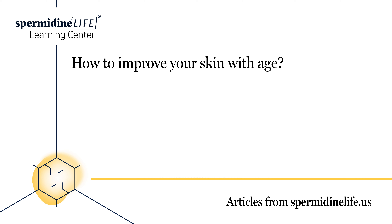When our skin looks good, we feel good. Skin is the reflection of how well our health is beyond those layers, so it's important to keep our skin in tip-top shape. The team at Spermidine Life has put together some important information on keeping your skin healthy and youthful.